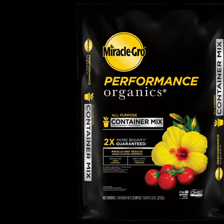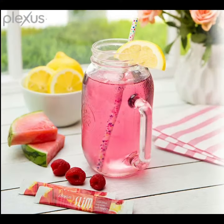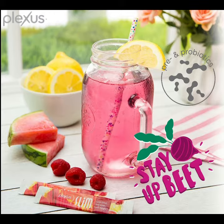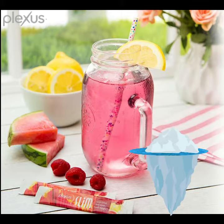Just as Miracle-Gro provides nutrients to plants in our garden, Flexis Slim Pink Drink provides the prebiotics that probiotics need to thrive. But that's just the tip of the iceberg as to what this product does.